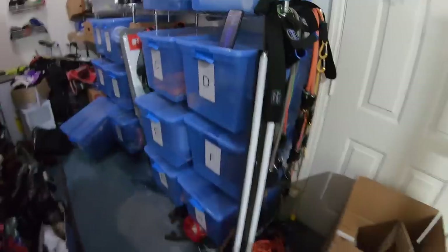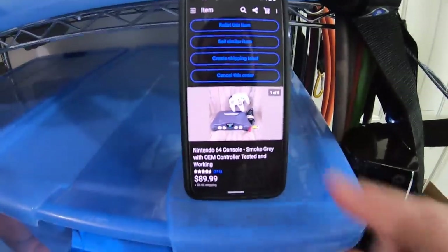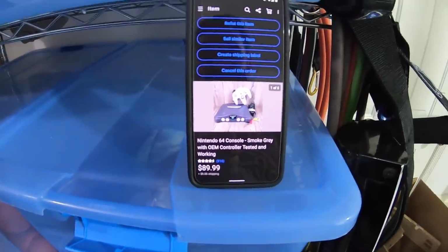I think $89 — am I lying? I don't think I'm lying. Yeah, it sold for $89.99 plus shipping. Really good sale on just an N64 console.